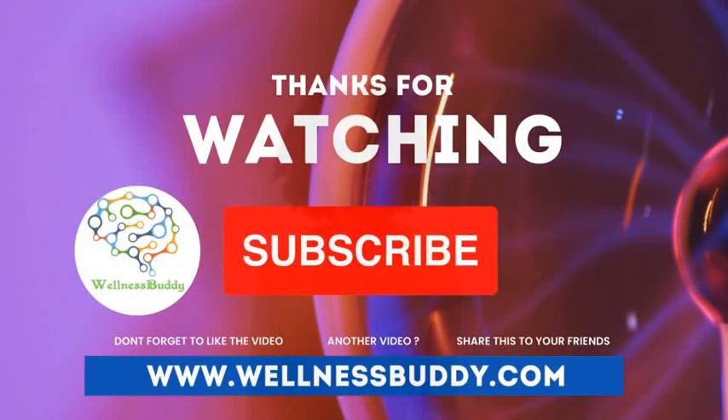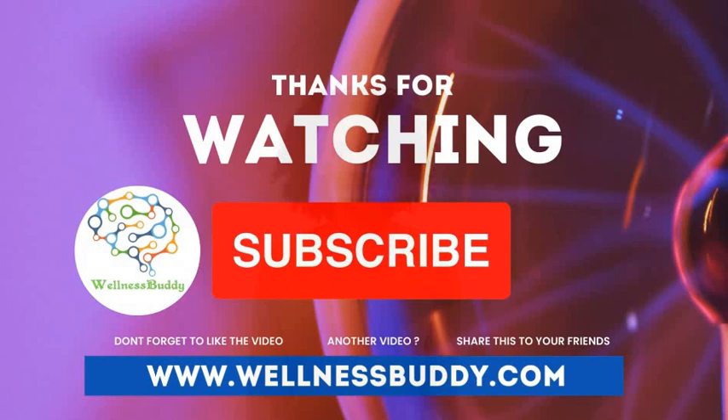Thank you for watching this video. Hit the subscribe button so you can get new videos. You can read more about this on our website, www.wellnessbuddy.com.